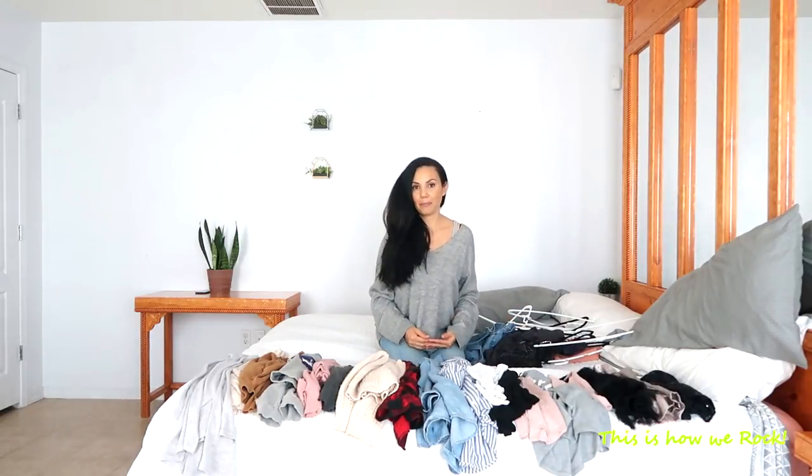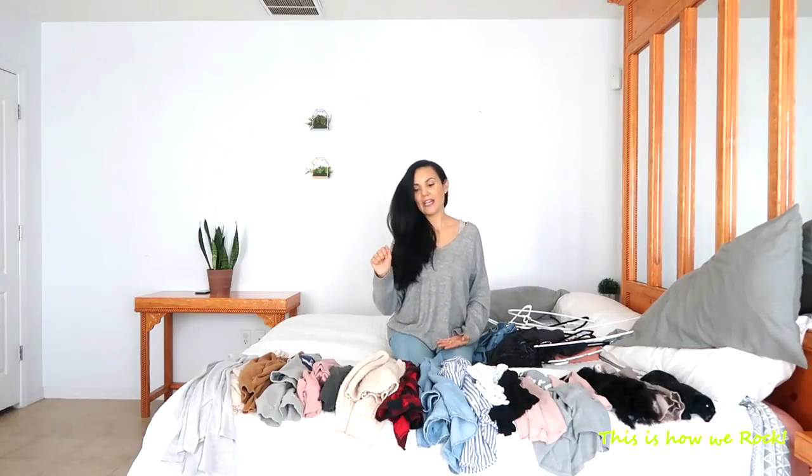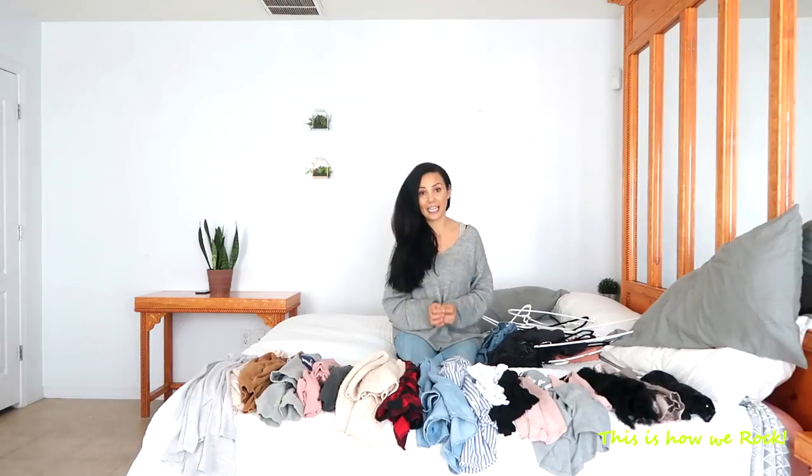Purging my closet helped me to redefine my style. I'm a proud mom of five little kids and I'm a wife, so I had lots of pieces of clothing that weren't serving their purpose anymore. I was one of those people that despite having a closet full of clothes, never knew what to wear in the morning. So that marked the beginning of my journey to a smaller, more functional and versatile wardrobe.